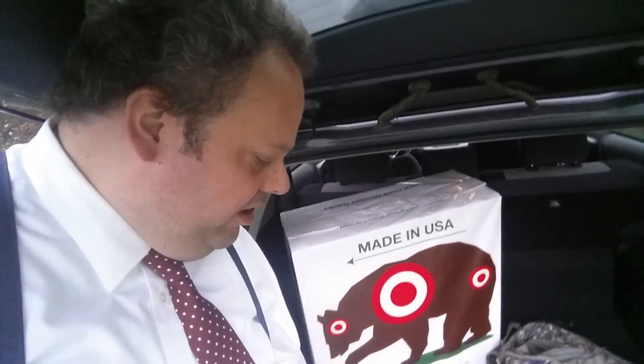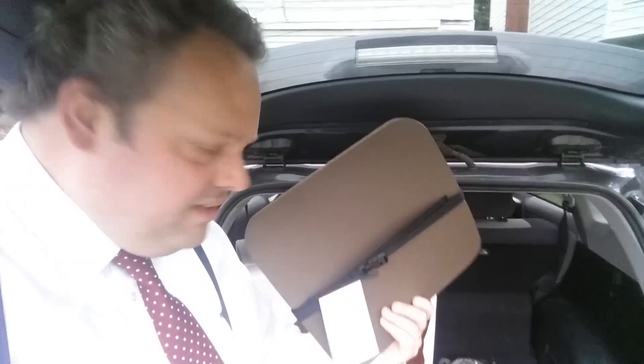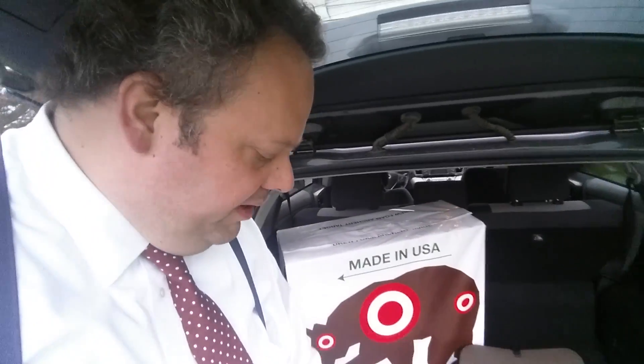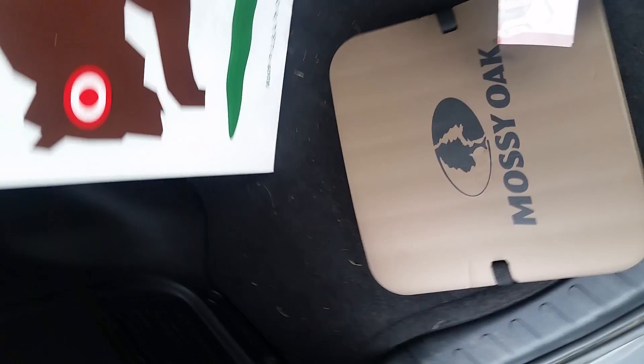I also bought these little seat pads that I can strap to my tree stands when I go to Maryland. The guy I use in Maryland doesn't always have seat cushions on his tree stands, so I don't always have that luxury — but with these, we will.